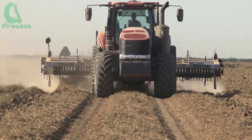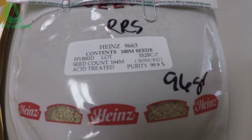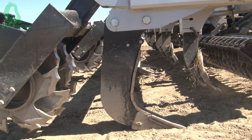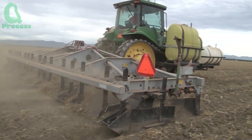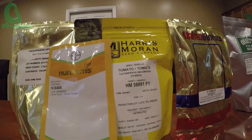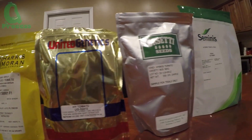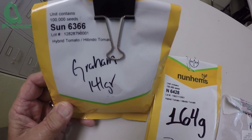Every great journey begins with small steps, and for tomatoes, it all starts with the seeds. In California, tomato varieties like Roma Vip F and hybrids are carefully selected for their excellent disease resistance, high yield, and rich flavor. To ensure quality, each seed undergoes rigorous testing, achieving a germination rate of over 97%. This is the very first step toward ensuring a successful harvest.